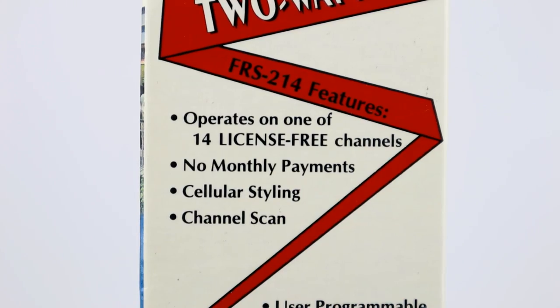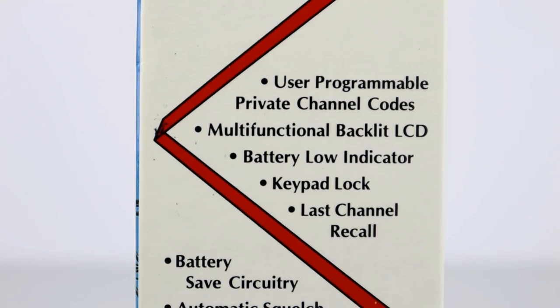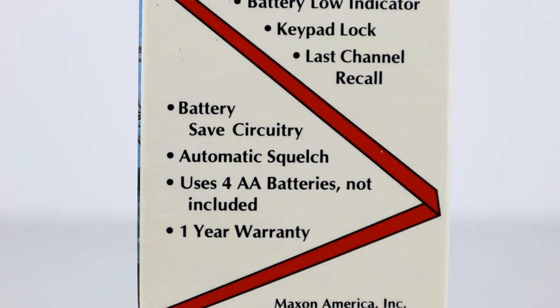Looking at the specifications, the radios operate on 14 licence-free channels, there are no monthly payments, and they have cellular styling — in other words they're designed to look similar to a mobile phone. They have a scan function, user-programmable private channel codes or CTCSS, and a backlit LCD display, as well as a keypad lock, last channel recall, battery save, auto squelch. They take 4 AA batteries and came at the time with a 1-year warranty.